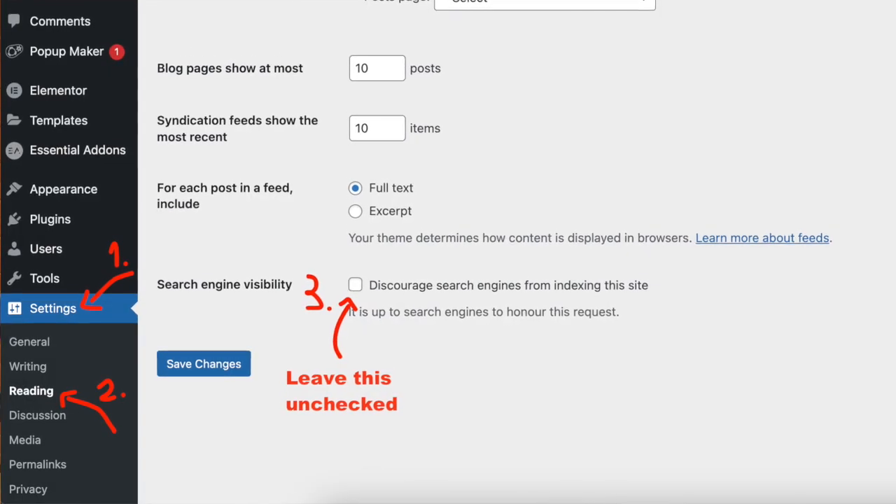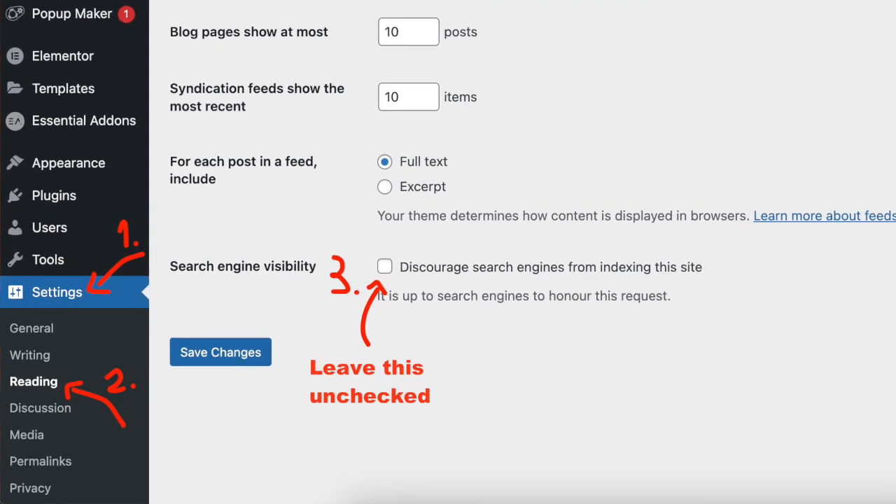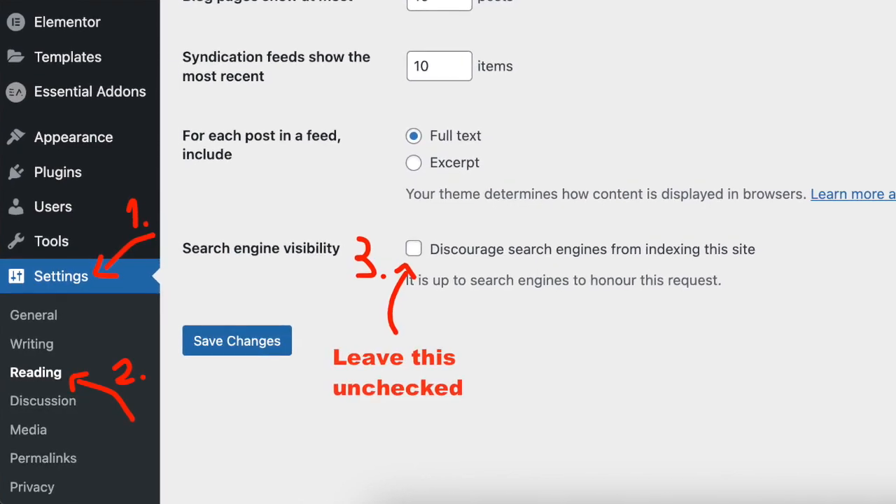Another common reason is that you have accidentally asked Google to leave your website out altogether. To fix this, open up your website builder — such as Wix, Squarespace, or WordPress — navigate to the settings, and look for something like 'allow Google search engine to show this website on the search results.' Make sure those checkboxes are checked. Many website builders automatically place new websites into construction mode where they are not showing up on Google, and this can prevent new websites from appearing in search results even when there is nothing wrong with the content.